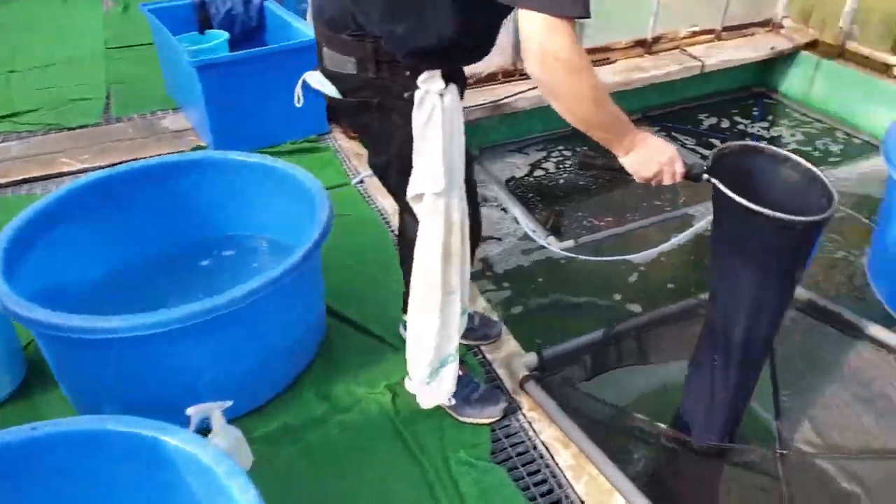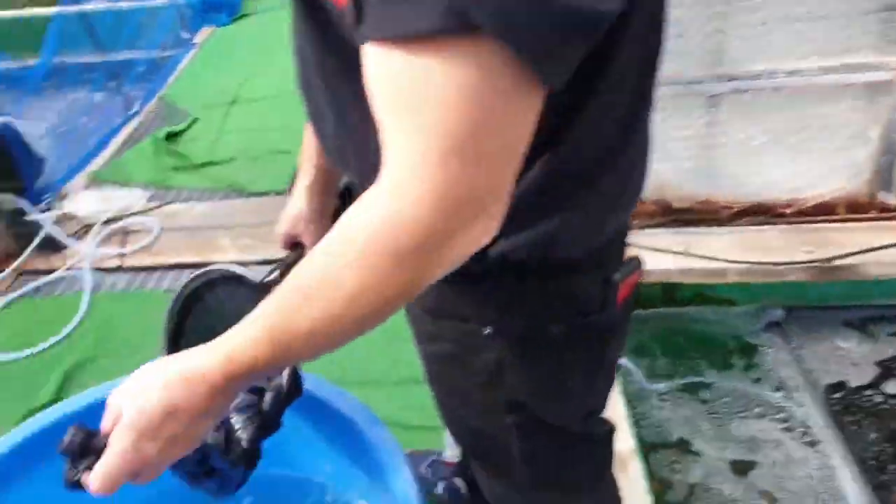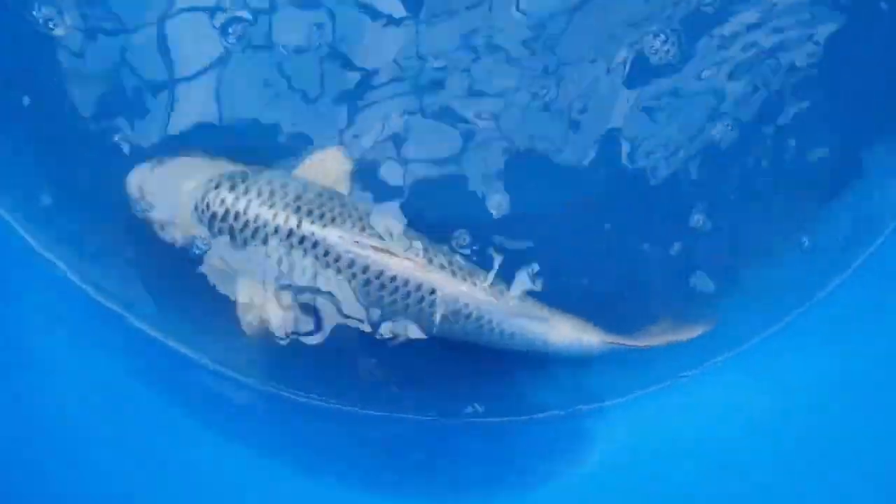On vient de faire notre petite sélection de Purashina et de Jin Matsuba que vous allez bientôt retrouver. Vous voyez, il y a un petit exemple ici. Très joli. Donc là, je vous rappelle, on est chez Sakazume.